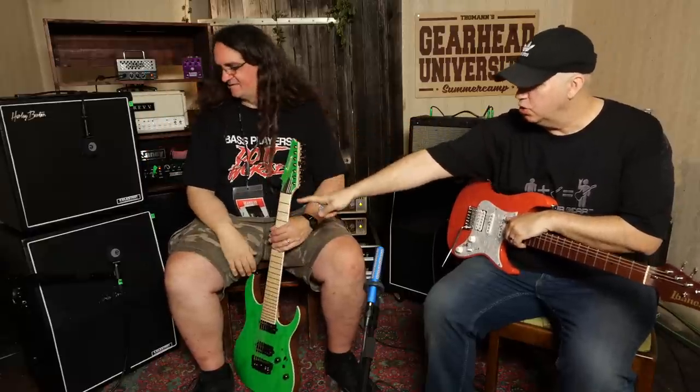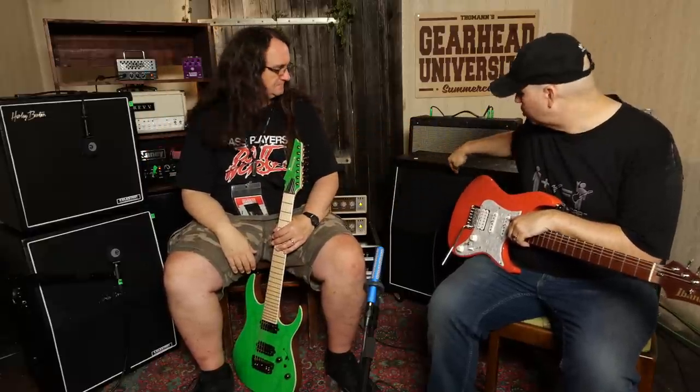So to recap: 1x12 Harley Benton cabinet, 2x12 horizontal, 4x12, and 2x12 vertical. He is a bass player — but here's the crazy thing for the home studio, that makes one of these differences really significant.